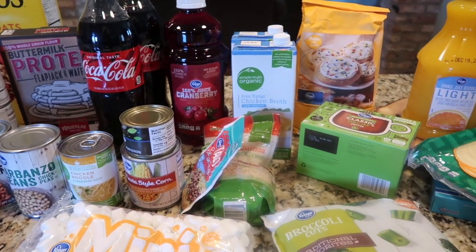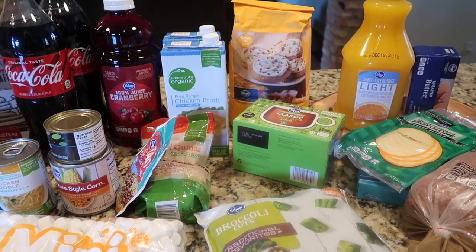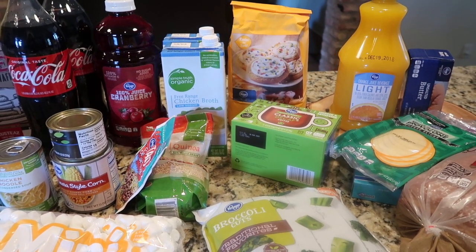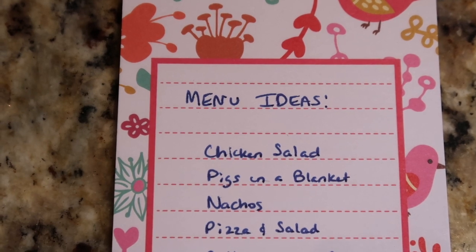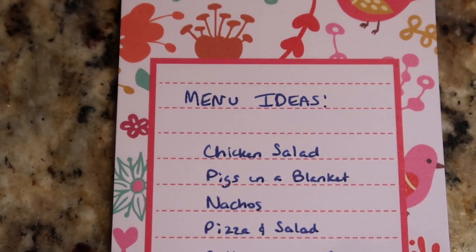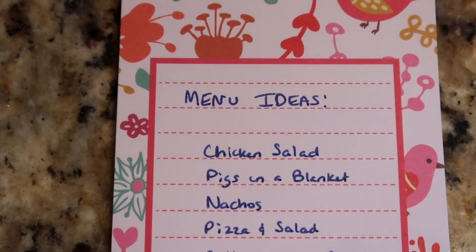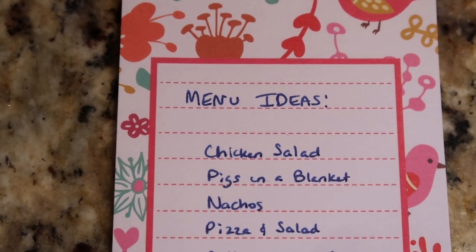That is our pre-Thanksgiving, as-low-as-I-can-get-it grocery haul. The menu for this week is extremely up in the air. Rather than filling out my normal meal plan, I've just got some ideas jotted down. This week is all about planning, shuffling, cleaning out the refrigerator, and getting ready for Thanksgiving and the turkey.